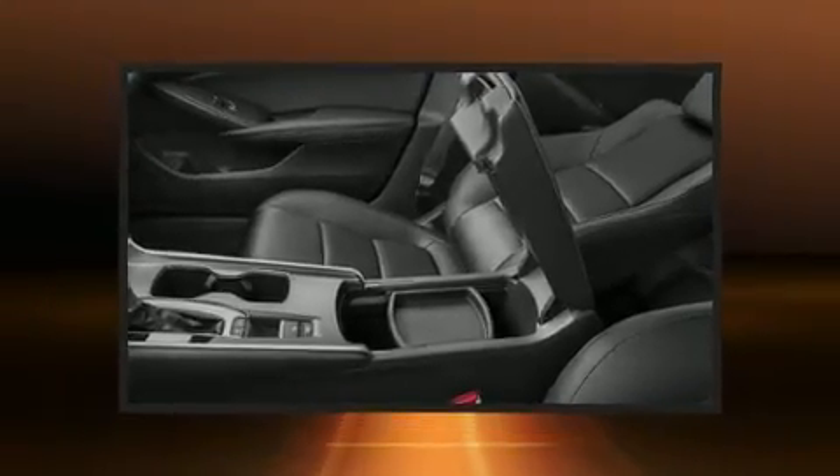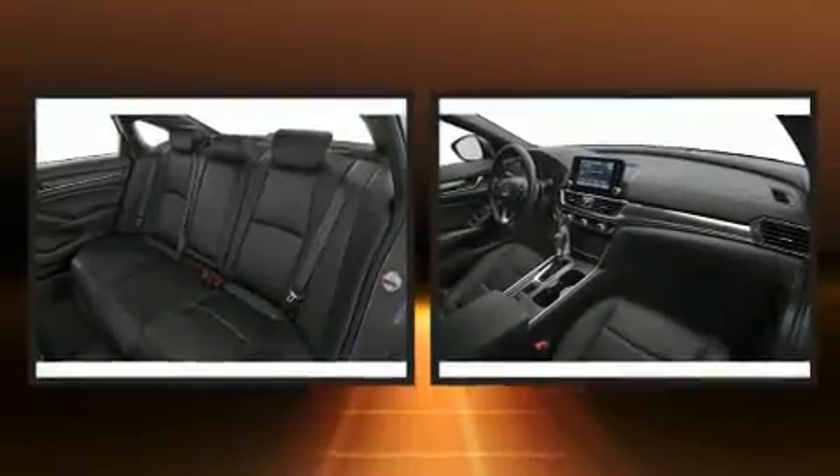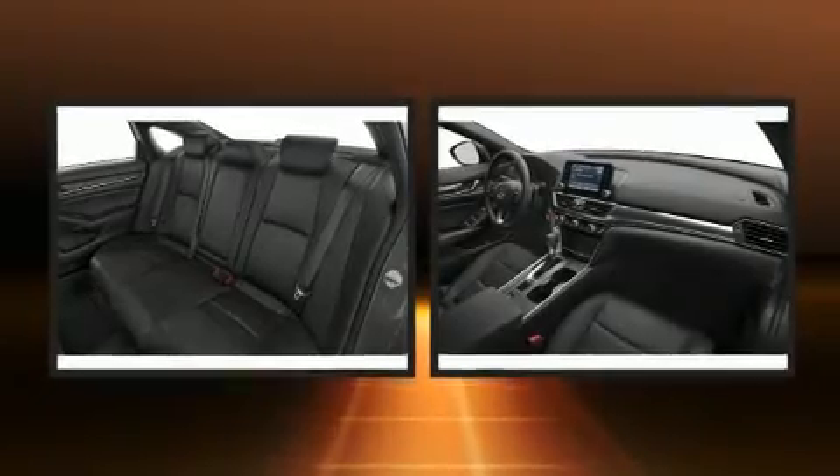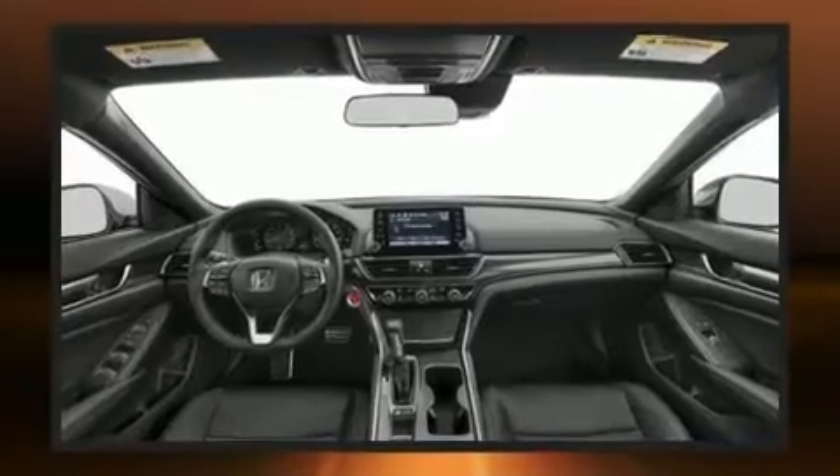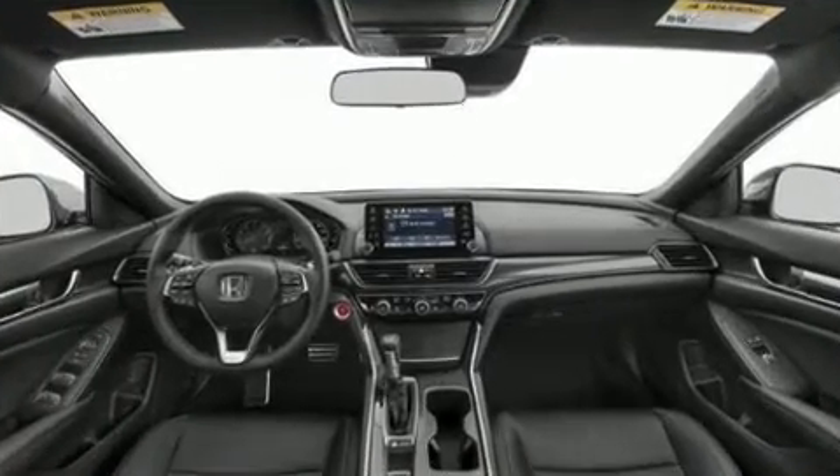Comfort and convenience were prioritized within, evidenced by amenities such as a tachometer, speed-sensitive wipers, a leather steering wheel, remote keyless entry, and much more.